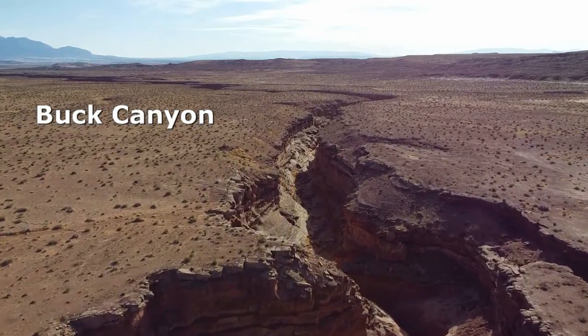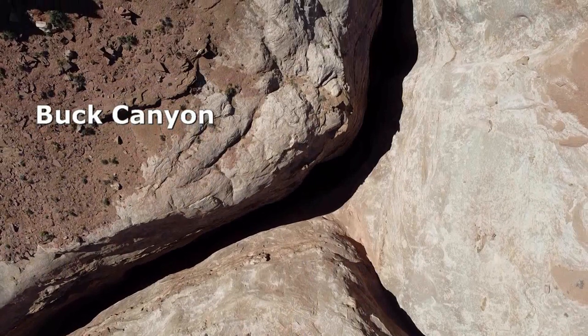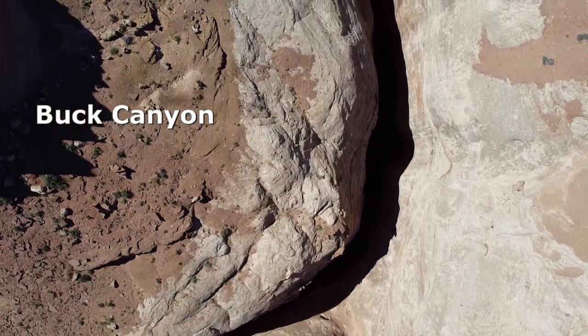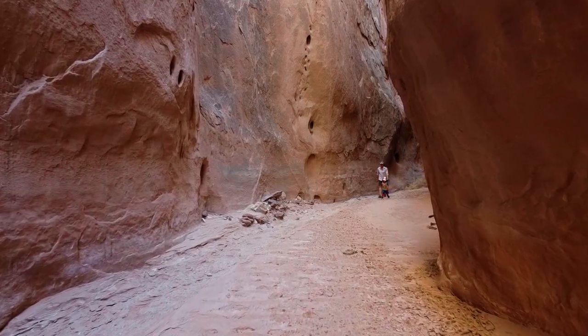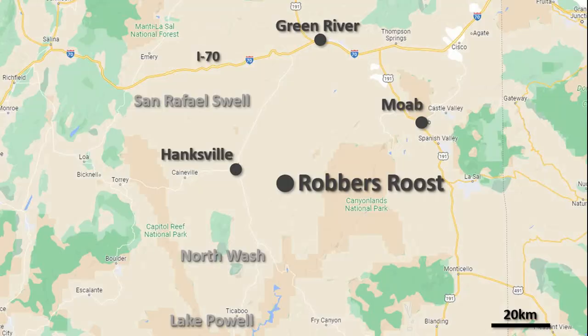Robbers Roost is a remote area of southern Utah near Hanksville — a landscape of stark beauty. The contrast of the flat desert plain above against the expanse of slick rock and canyon dropping down to the Dirty Devil River is striking. It's a harsh but wonderful place for self-sufficient camping and canyoneering. You can spend a full week in just one corner of the roost and still not exhaust your options.